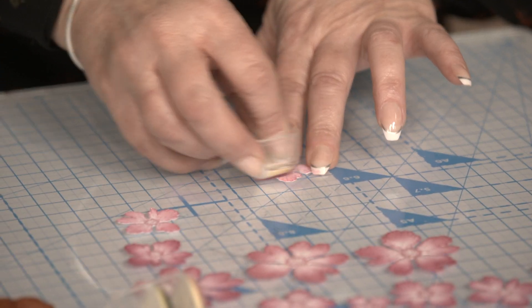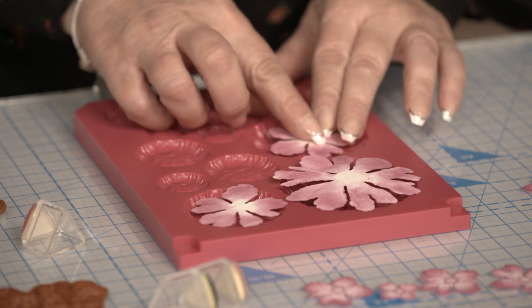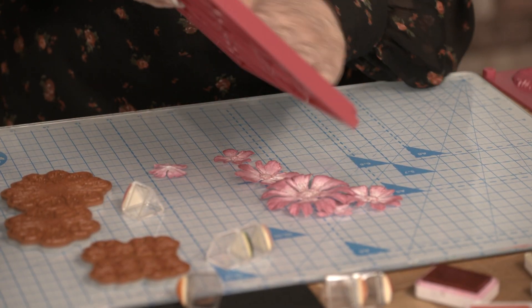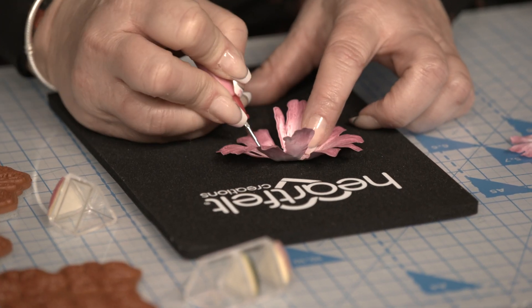Their products range from stamps that coordinate with dies that then coordinate with a paper pad. But we also have storage folders, decorative dies, colouring daubers, and insta albums.